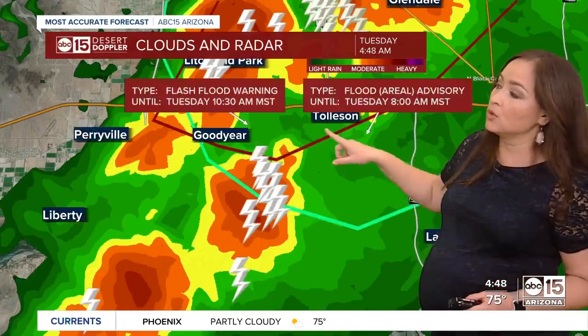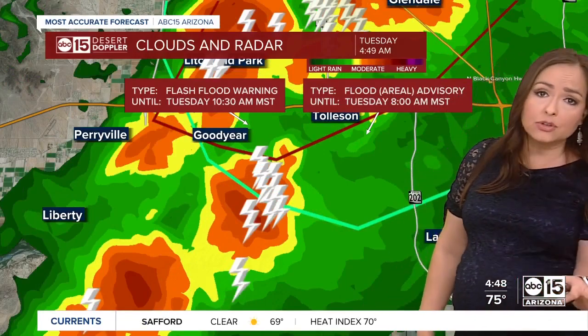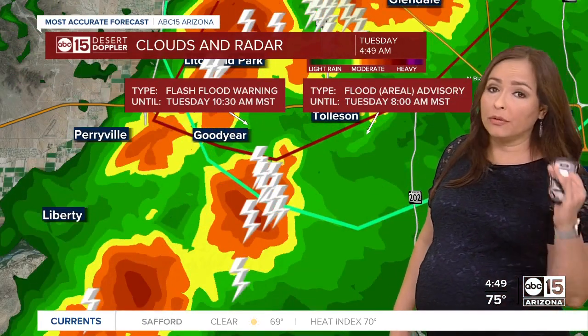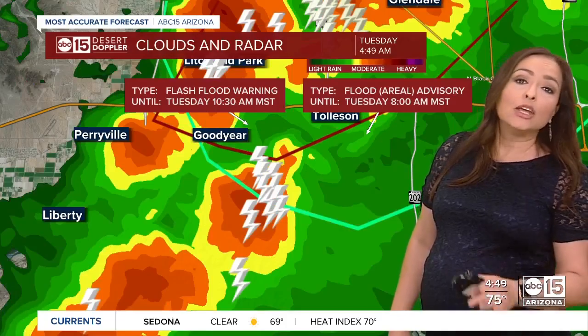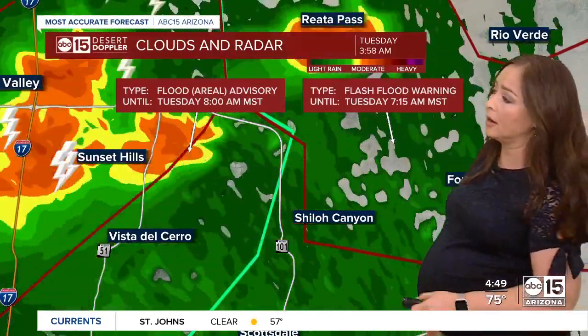Along 67th Avenue and Northern, and 67th Avenue and Peoria, I-17 is getting hit. We're also seeing those storms essentially lining up along the I-10 as they track to the south. So with this heavy rain, you're going to need to give extra travel time. And again, if you can delay travel, do so. If you're familiar with your community, you know which areas tend to flood very easily. Make sure you're finding an alternate route so you don't encounter flooding and then have to turn around.